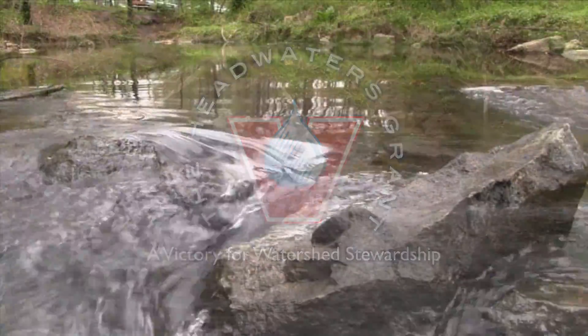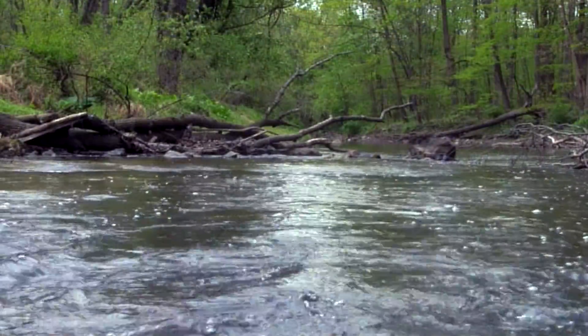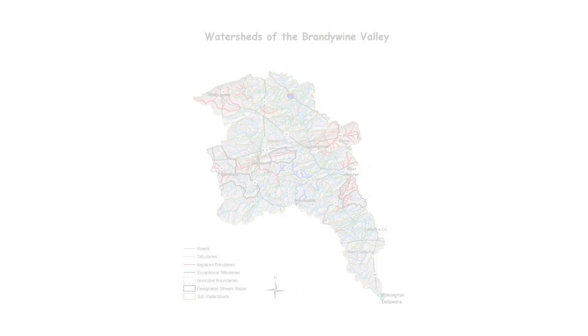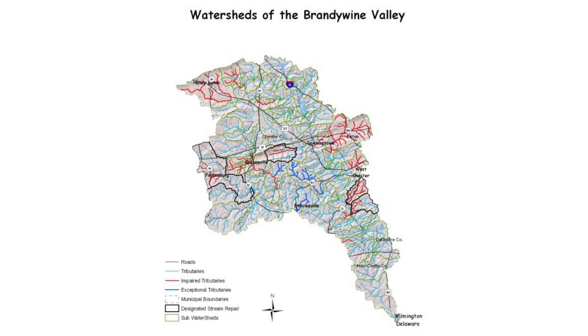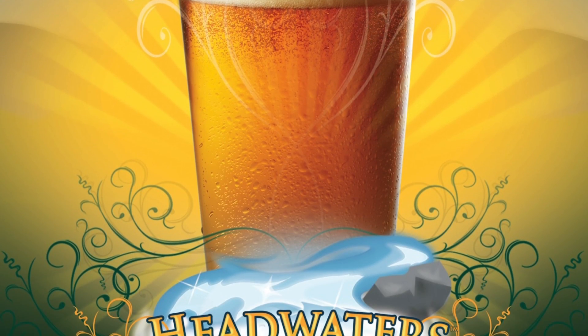Just around the corner from our Downingtown brewery flow the headwaters of the Brandywine Creek. These beautiful streams not only flow into our great beers but also make up a delicate ecosystem known as a watershed. In celebration of this vital resource, we created our Headwaters Pale Ale and alongside it the Headwaters Grant to fund environmental stewardship programs.